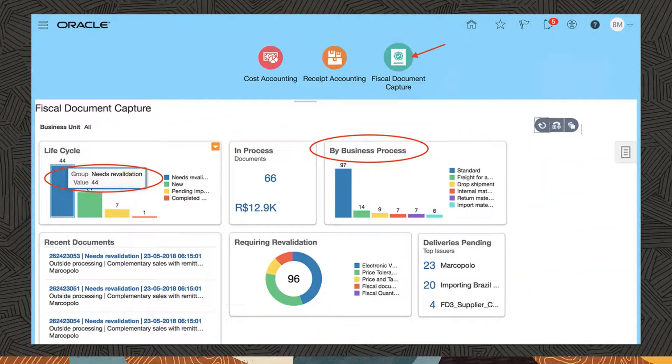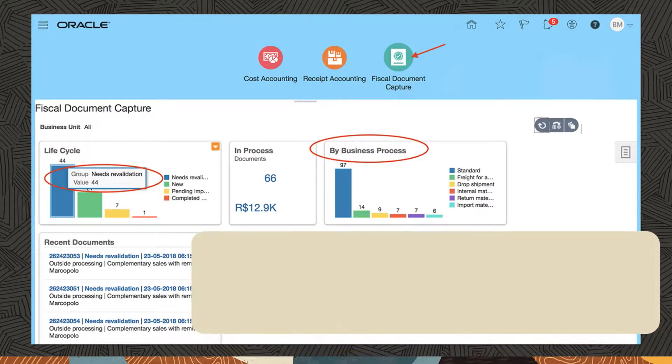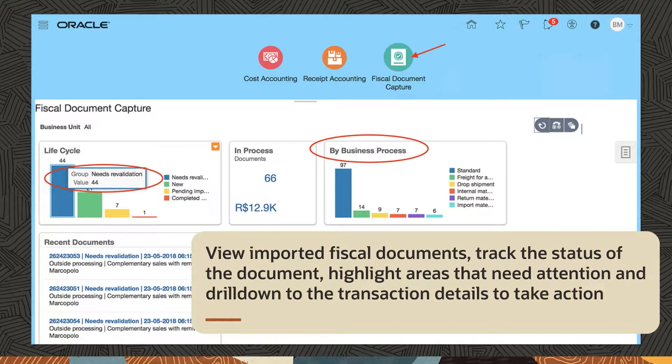Managing this process is easy. As a fiscal specialist, you could use a dashboard to view imported fiscal documents, track the status of the document, highlight areas that need attention, and drill down to the transaction details to take action.